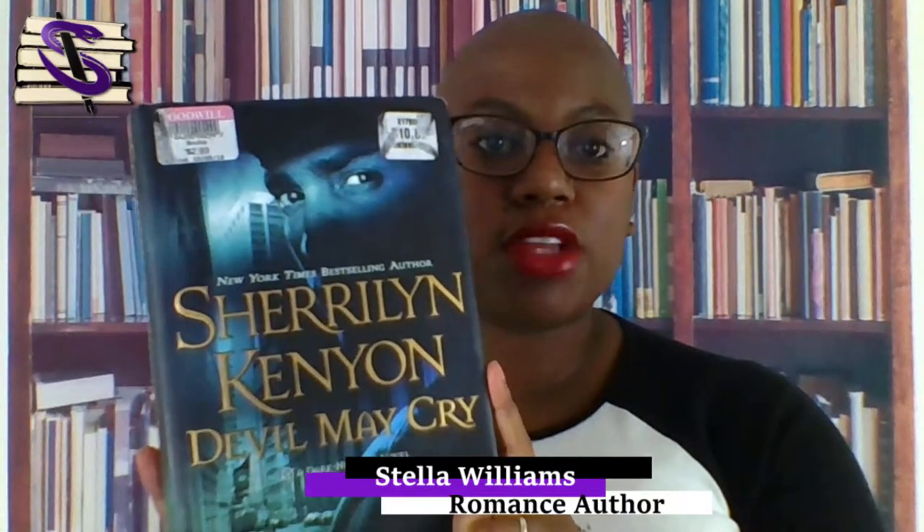I found Devil May Cry by Sherrilyn Kenyon at my local store. It's a little bit worse for wear, but for the most part you can get pretty good copies for cheap. This one was like three bucks. So if you're keeping a total, that's two books — hardcover, good condition — for five bucks. Who can beat that?